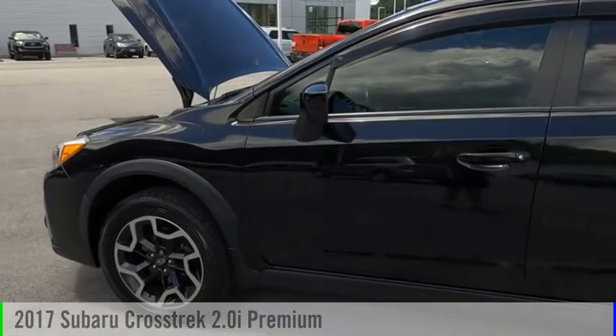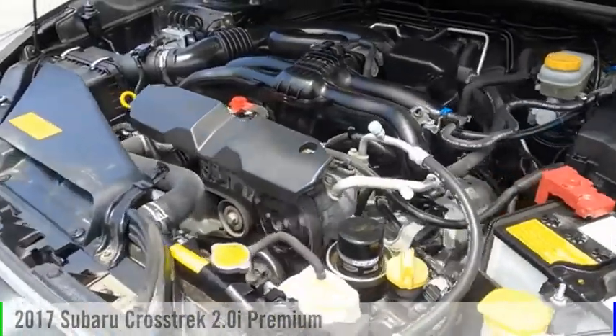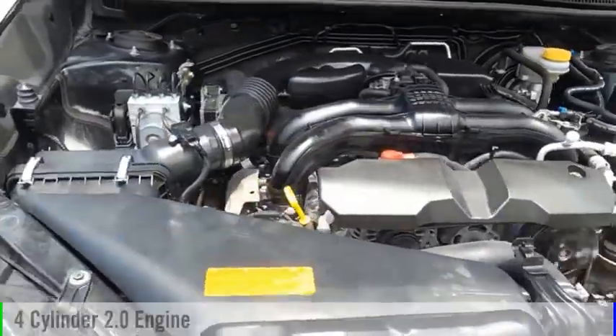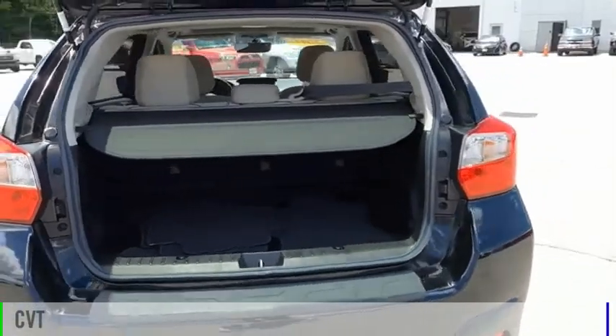Looking for the right vehicle? Check out the 2017 Crosstrek. This vehicle is powered by an all-wheel drive, four-cylinder, 2.0 liter engine, and comes with a continuously variable transmission.